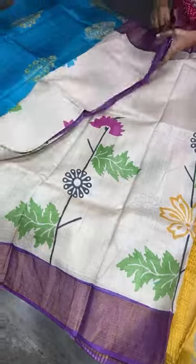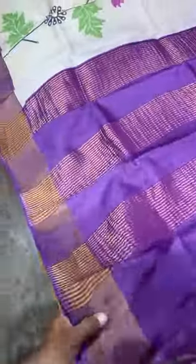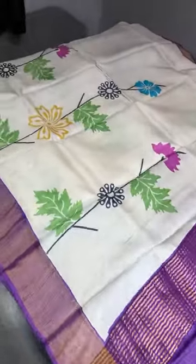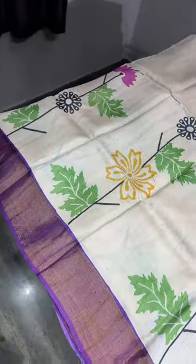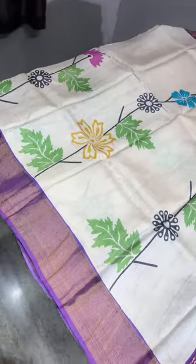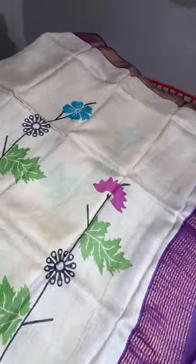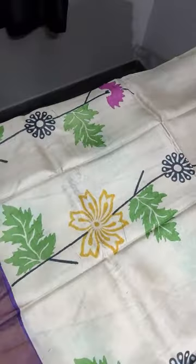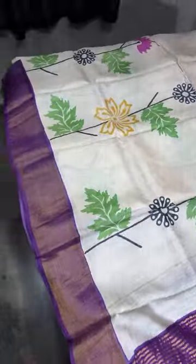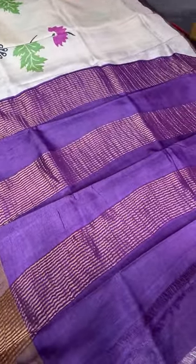The next restocked saree is a cream with purple combination — only one more piece left to grab. It is very pretty: the top half is plain and the bottom half has full printing with multi-colors. A very pretty purple color shade is used for the pallu, border, and the blouse piece.